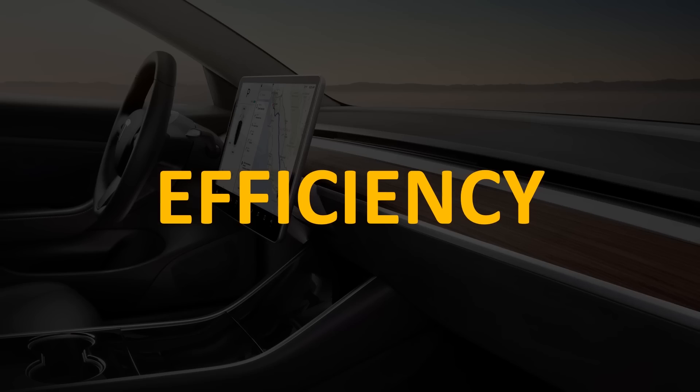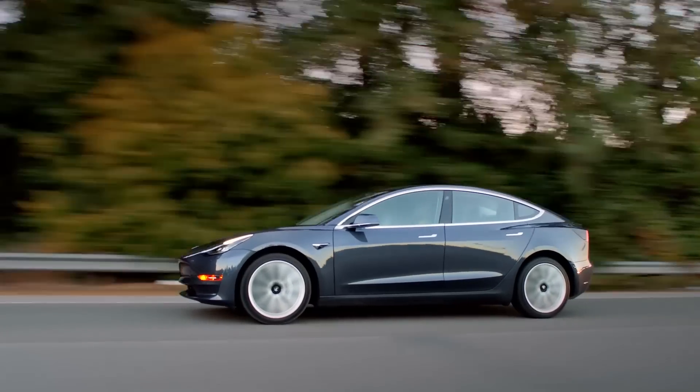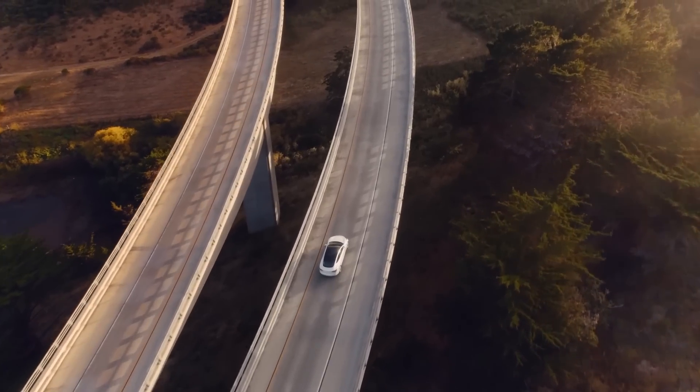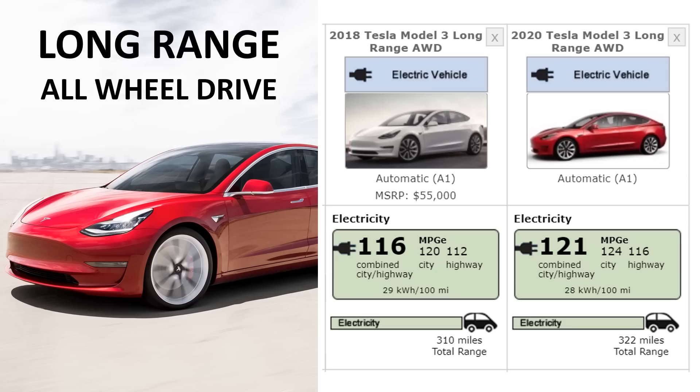Now let's talk about the efficiency improvements. The only model Tesla delivered in 2017 was a long-range rear-wheel drive unit. Although Tesla is not technically selling that model in 2020, fueleconomy.gov still has the numbers for the 2020 long-range rear-wheel drive unit, so it might be something they bring back. Tesla has made the Model 3 a lot more efficient — according to the EPA, this model would have an estimated range of 330 miles, an improvement over the 310 miles of the 2017 model. In 2018, Tesla released the long-range all-wheel drive unit, and they have gained an extra 12 miles from 2018 to 2020.